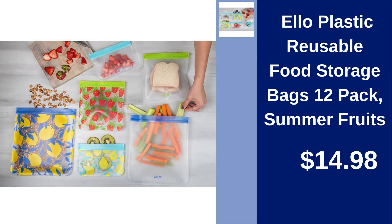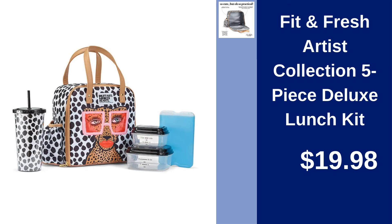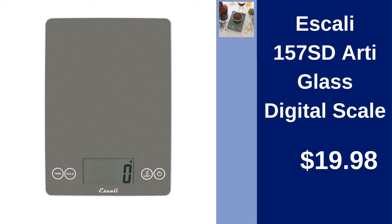Ello Plastic Reusable Food Storage Bags 12-Pack — store your snacks sustainably with summer fruits design for $14.98. Fit and Fresh Artist Collection 5-Piece Deluxe Lunch Kit — carry meals in style for $19.98. Escali 157SD Arty Glass Digital Scale — accurately measure ingredients for $19.98.